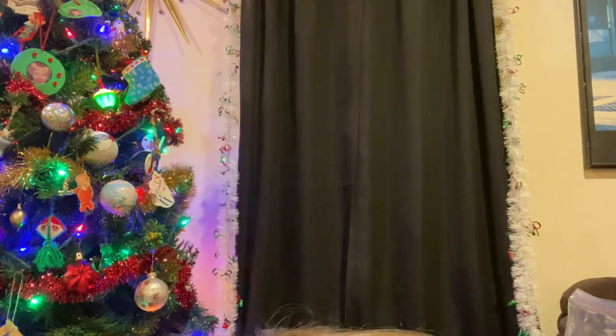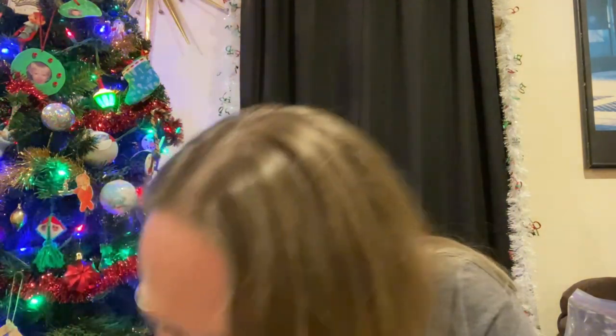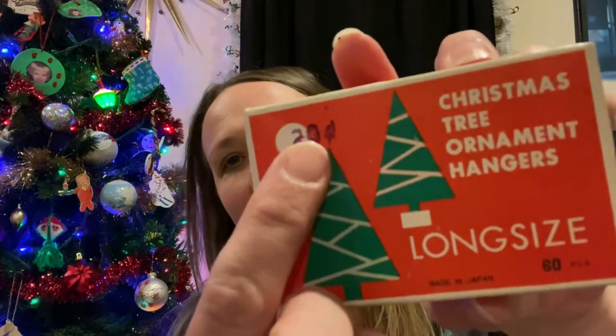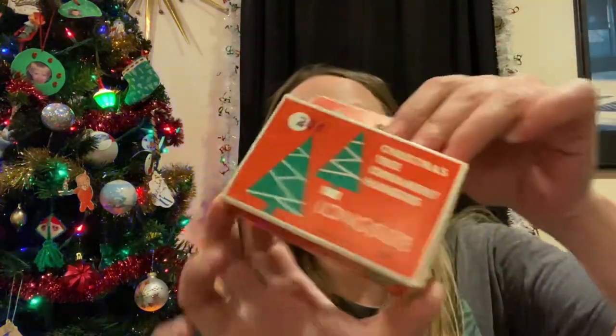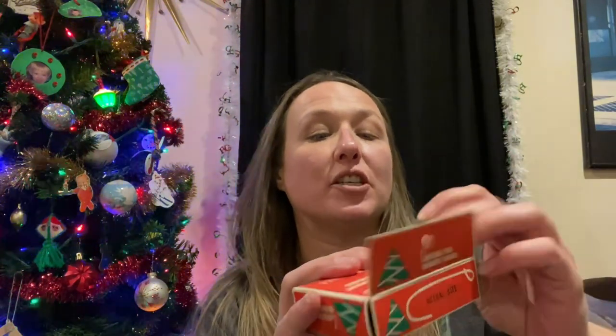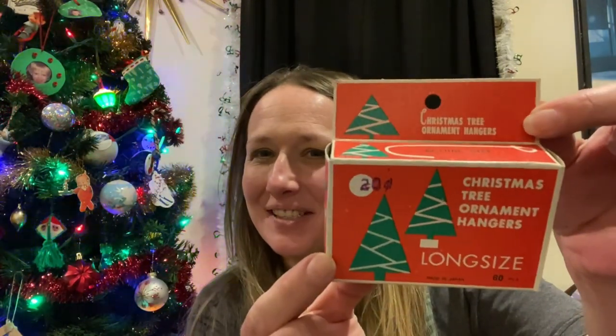I did pick up three other ones — let me find them. I can't find the other one right now, it's probably at the bottom of the stack. But I did pick up these — look, they're originally only 20 cents. I like the box: it is Christmas tree hangers, new old stock. I like this vintage box, so this is probably going to go with a lot of vintage Christmas stuff. I thought that was cute.